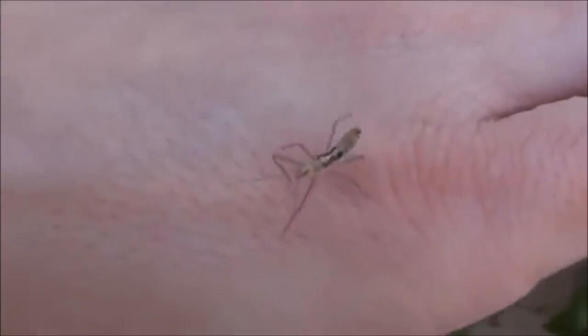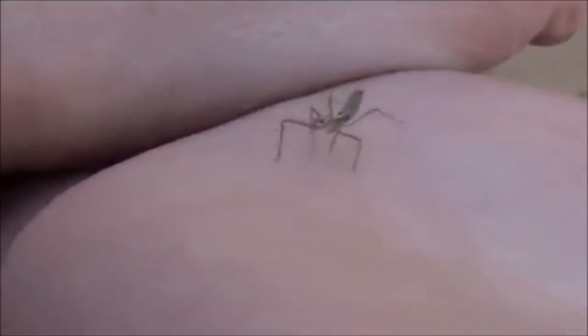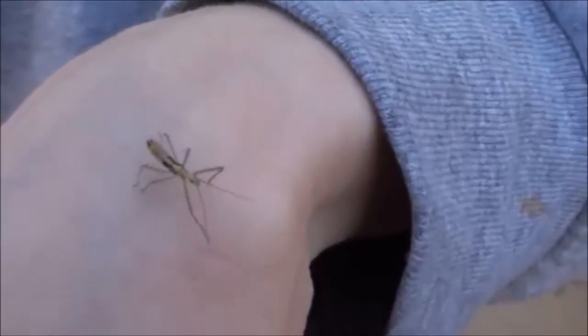This might be our first praying mantis that hatched from the egg that we bought. We found them on our Thompson grapevine, but I've only seen one other one in the yard before we got the egg. So I'm thinking this guy hatched — he's a little bit far away from where we placed the egg, but not that far.